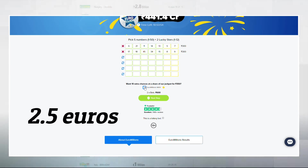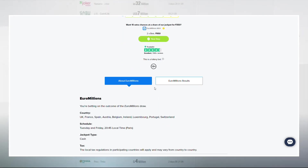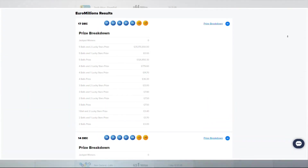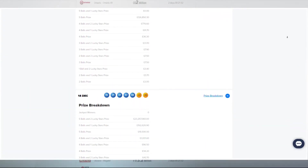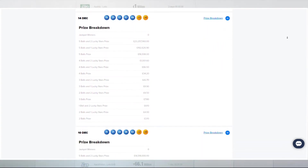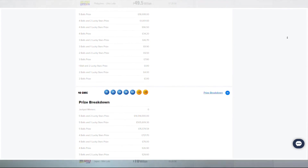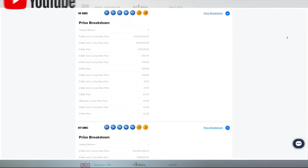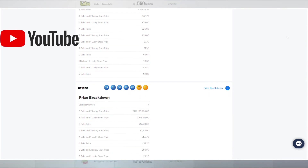The ticket price is 2.5 euros or approximately 221 Indian rupees. This amount may vary slightly depending on the chosen site. The results of a draw are announced twice a week at 12:15 Indian time. You can watch the live broadcast of the draw on YouTube or check the results on the lottery website.